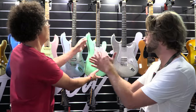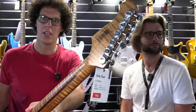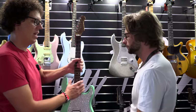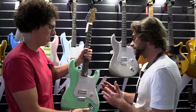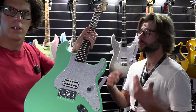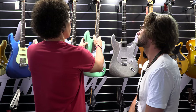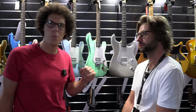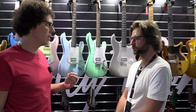Look at that — that is gorgeous. Is this definitely going to come like that? We're trying to get them as flamey as possible. Like our anniversary models, they're all very flamey as well, so these are going to be quite flamey too. You've got locking tuners. What sort of pickup is this? A high output pickup — very powerful, beefy, full throttle.